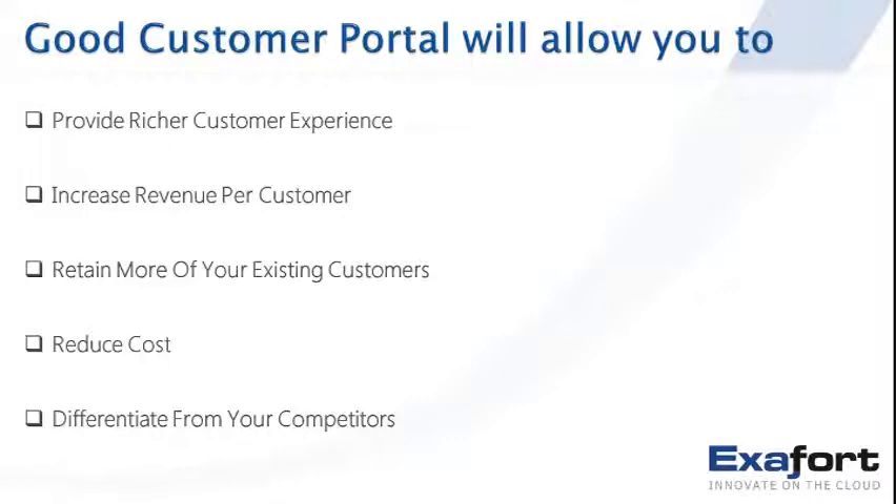Increase the revenue per customer, which is also the share of the wallet. You want to make sure you keep your customers happy, have them stay loyal, and spend more with your business on your products and services. Retain more of them — keep holding on to more of your customers and it becomes a much more valuable business proposition.